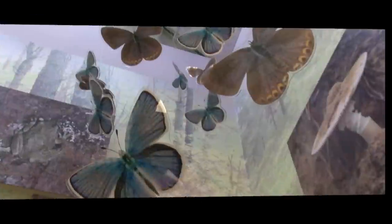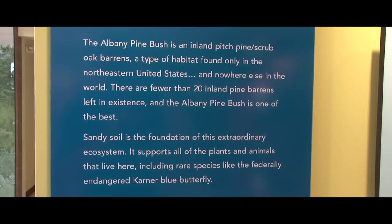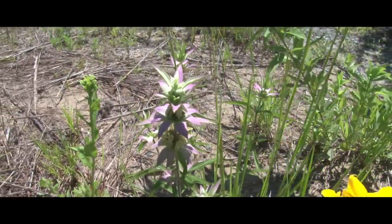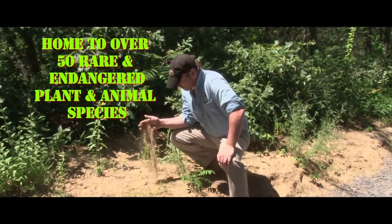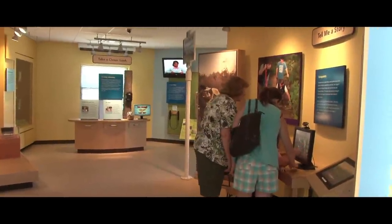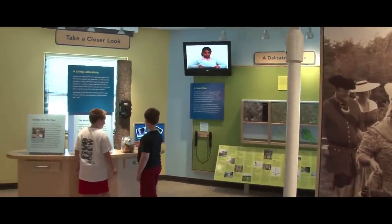The Discovery Center has really become a magnet for people to come and find out what's here, and then go out and explore the trails and really find out about the pine bush. There's a lot of hands-on exhibits, a lot of things kids can touch and feel and really get a sense — even if you're going to be indoors — of what is out there.